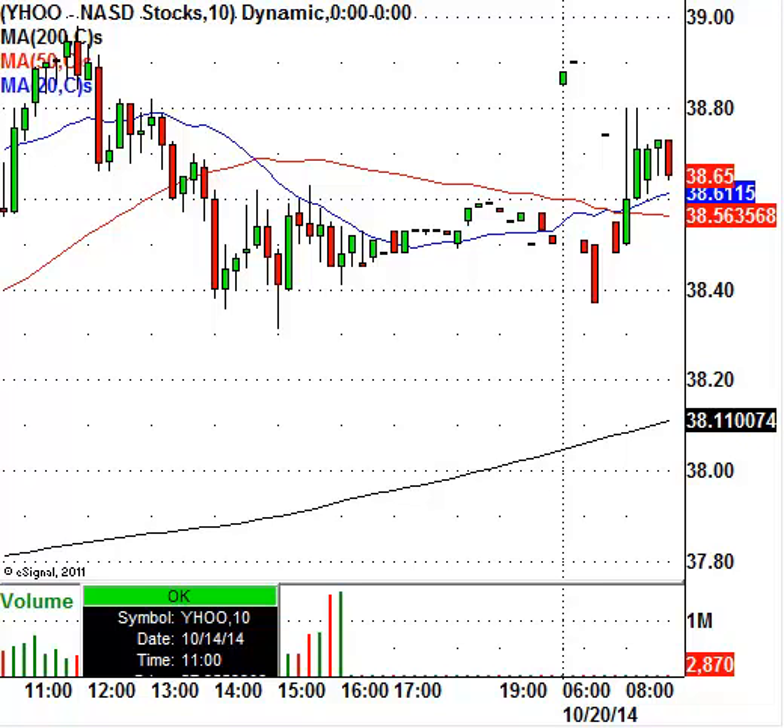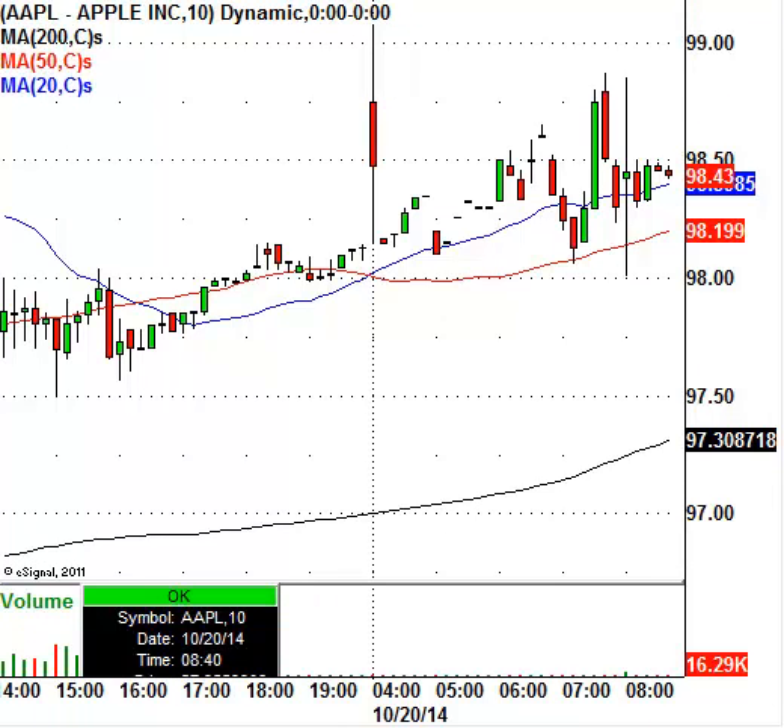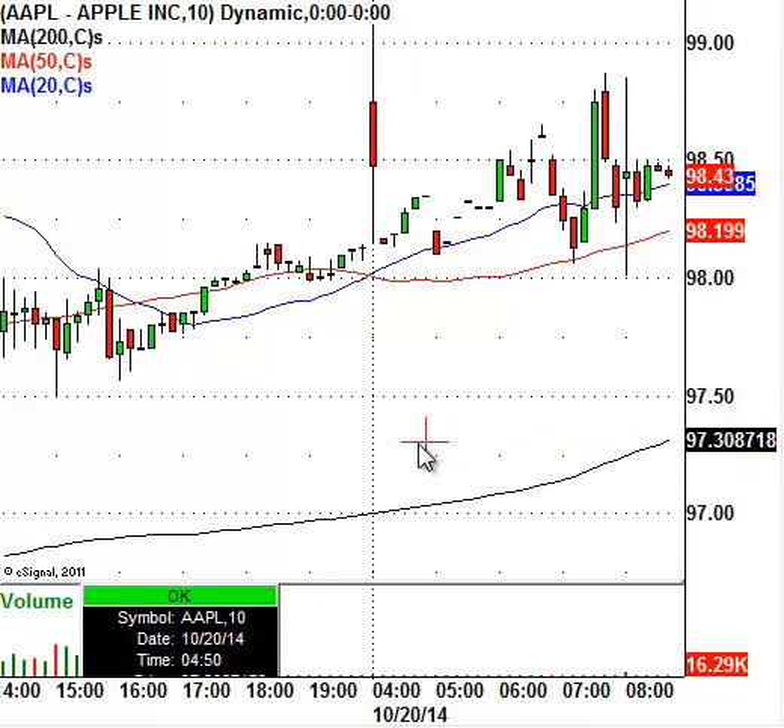Apple also came out with news today — they're rolling out the Apple Pay service this morning. That pay service built into their phone could be a little bit of a catalyst for Apple to move around. Right now the stock is trading at $98.43, having closed at $97.67. Apple will be in somewhat of a range, but depending on the intraday pattern once the market opens, Apple is a stock we'll keep on our radar to potentially play throughout the trading day.